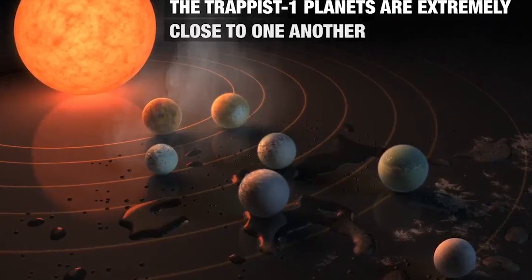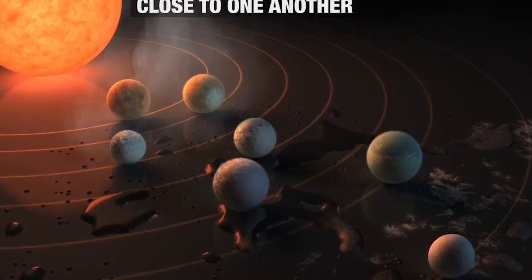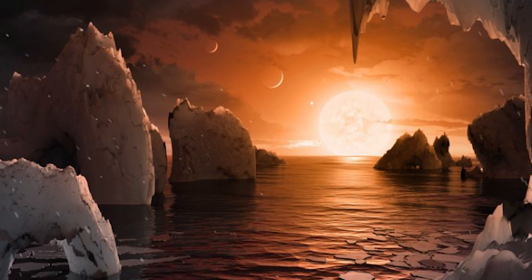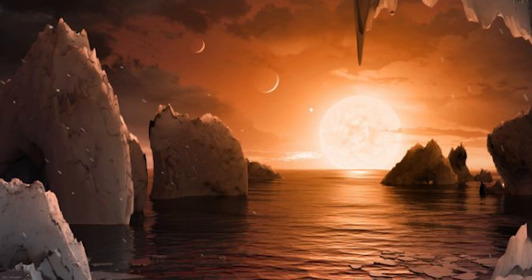One other amazing thing about the planets in the TRAPPIST-1 system is how close they are to each other. If you stood on one of these planets, you would be able to see the other planets in the sky — they would be as large as the moon, or even larger for some of them. How cool would that be, to look up at the sky and see a bunch of big planets?